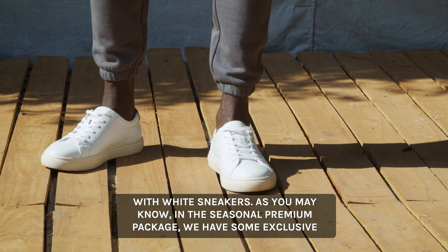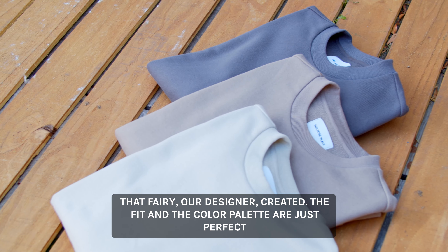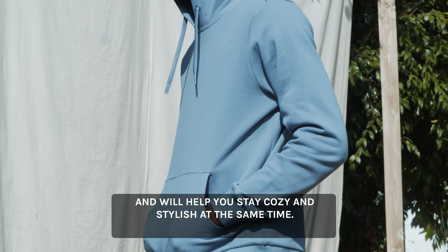As you may know, in the seasonal premium package we have some exclusive designs to build your wardrobe. I have to say that I'm in love with the entire collection that Ferry, our designer, created. The fit and the color palette are just perfect and will help you to stay cozy and stylish at the same time.